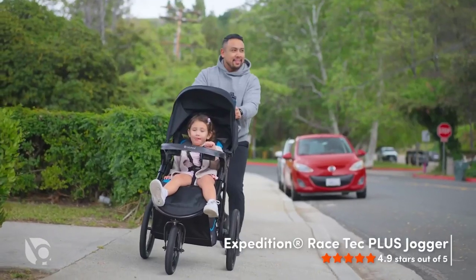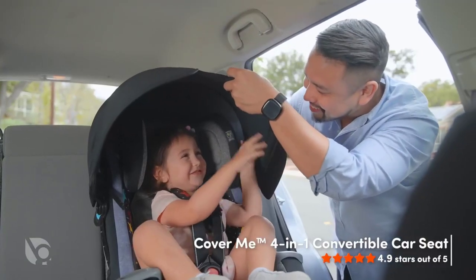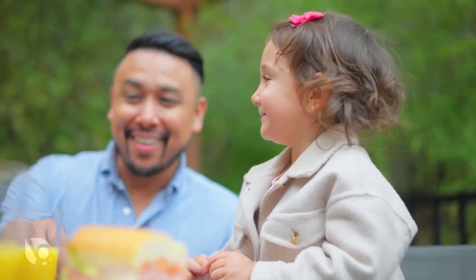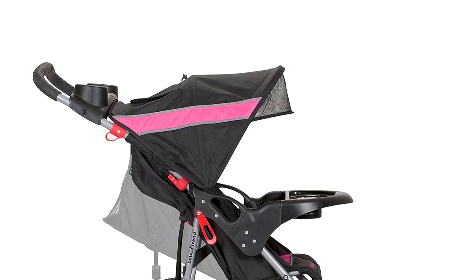Welcome to our video on the best all-terrain strollers of 2023. If you're a parent who loves to explore the great outdoors with your little one, then you know how important it is to have a reliable and sturdy stroller that can handle any terrain. In this video, we've put together a list of the top 10 all-terrain strollers that will help you conquer any terrain with ease.